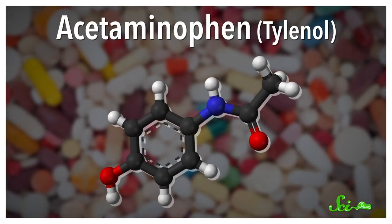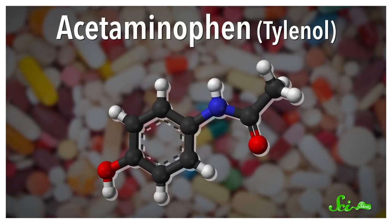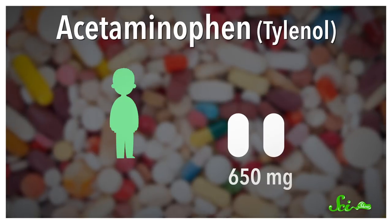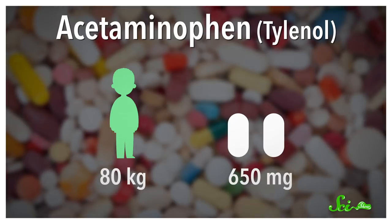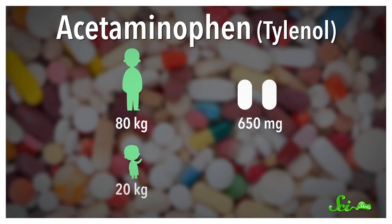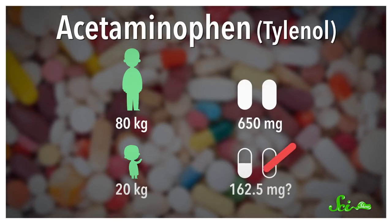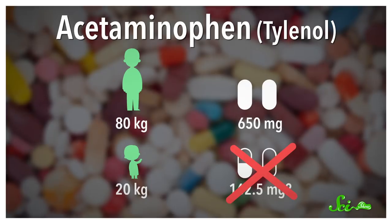Let's consider acetaminophen, which you might know as Tylenol. It's an over-the-counter drug that you can take to reduce pain and fevers. The regular adult dose for acetaminophen is 650 mg. So an adult weighing roughly 80 kg — the average mass for adults in North America — would generally take that amount every four to six hours as needed. And if you'd never heard of allometry, you might think a child one-quarter that weight, at 20 kg or so, would get 162.5 mg. But that's way too little! The child will metabolize it super quickly, so the drug won't really have a chance to be effective. With junior-strength tablets, the recommended dose is actually 240 mg.